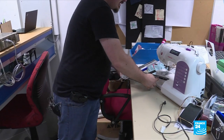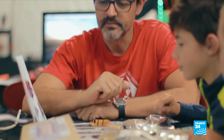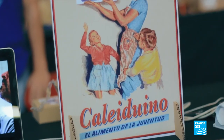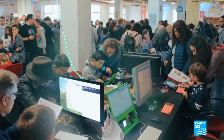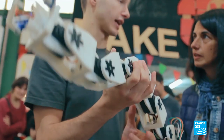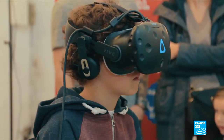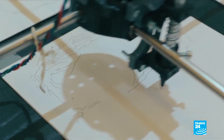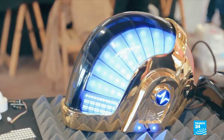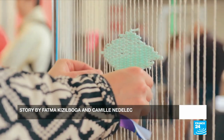Created almost 20 years ago in the United States, the maker community has slowly but surely conquered the planet. This generation of inventors freely share their digital and technical knowledge. It's a movement rooted in deconsumption — the idea of making do with less to protect the environment and to extend the lives of objects not designed to last. All it takes is a little bit of imagination and innovation.